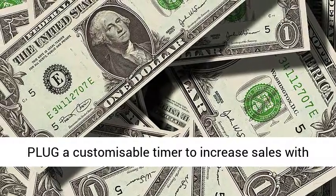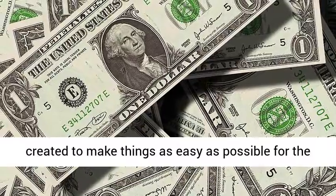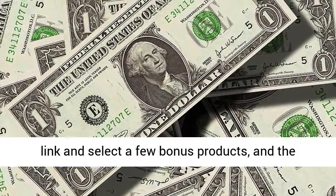The Done-for-You side of things has been created to make things as easy as possible for the user. All they have to do is enter their name, affiliate link, and select a few bonus products, and the bonus page funnel will be created.